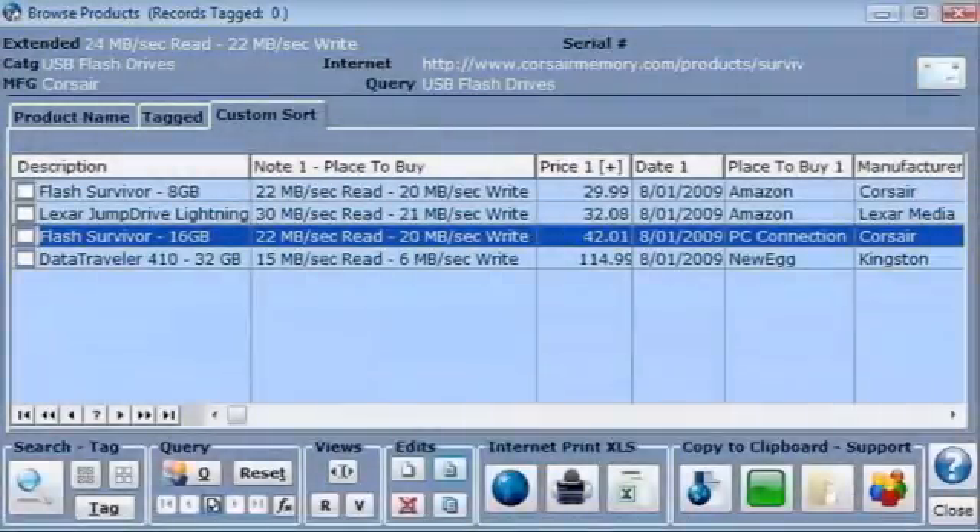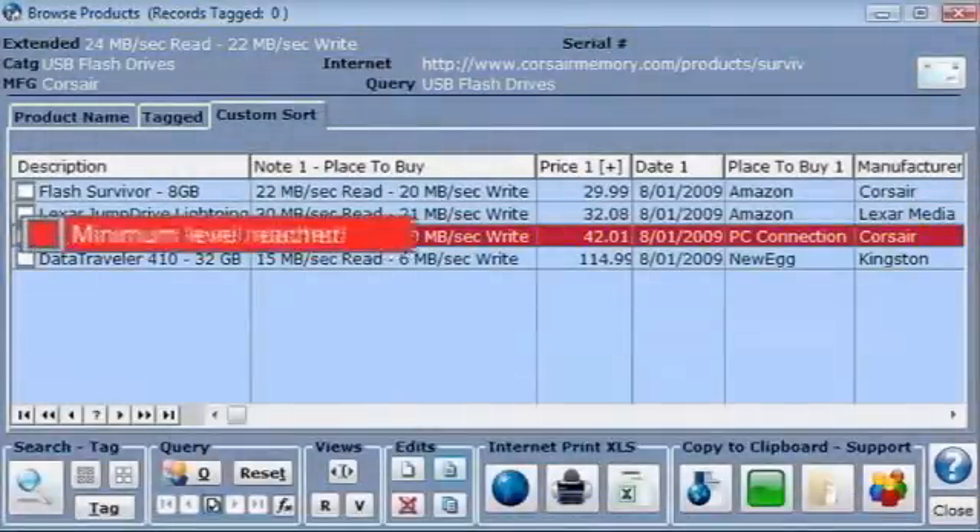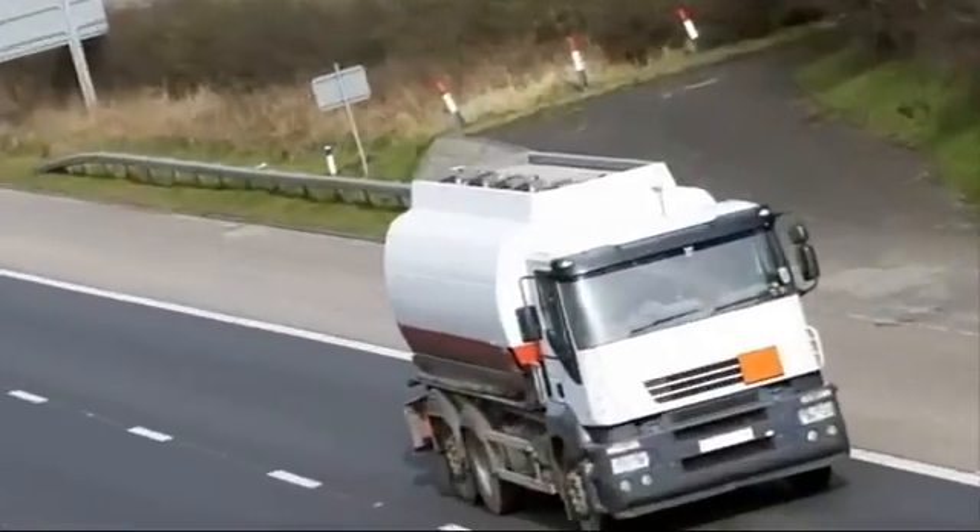When the reserves of an on-site gas reach a specified level, the gas supplier automatically receives notification of an order. Supply is then released accordingly.